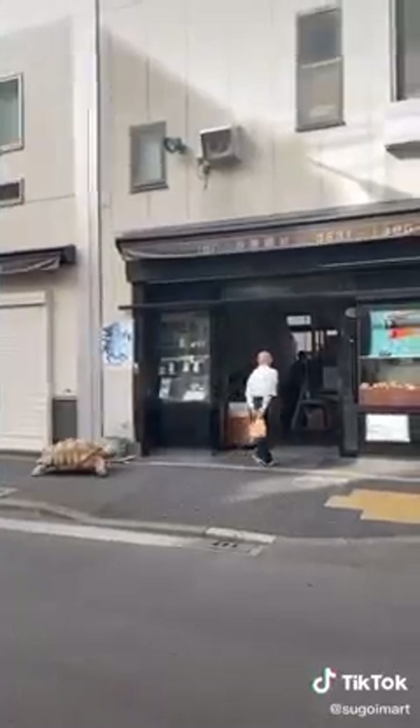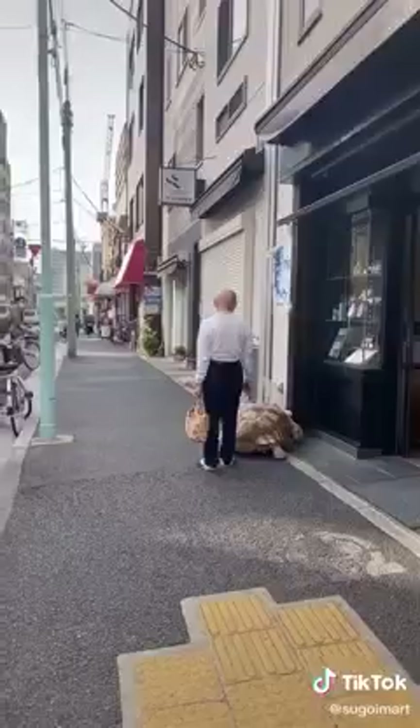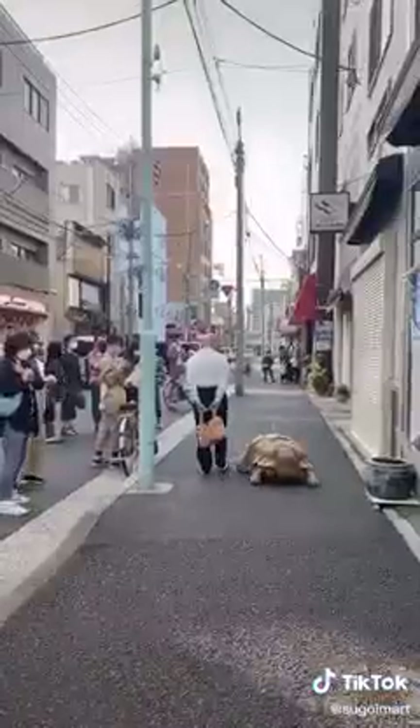If you're ever in Tsukishima from 3 to 5 p.m. on a very nice day, you'll definitely see Bonchan taking a walk. Maybe even longer because he might refuse to go home.